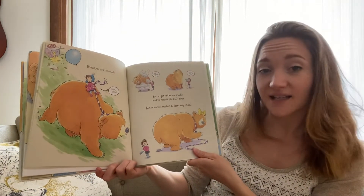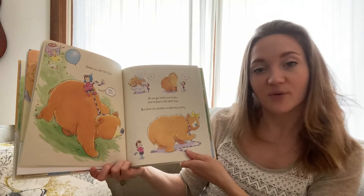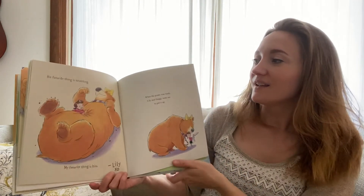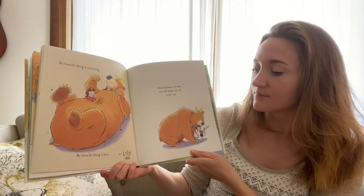He can get sticky and mucky, and he doesn't like bath time. But when he's washed, he looks very pretty. His favorite thing is scratching. My favorite thing is him. From Lily.